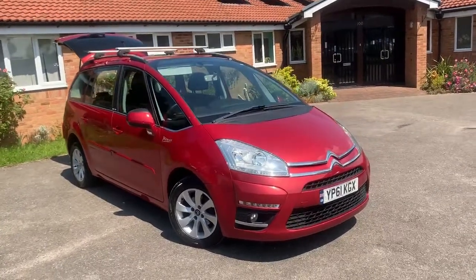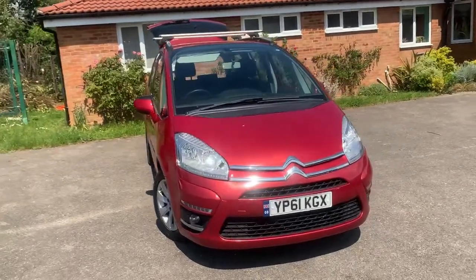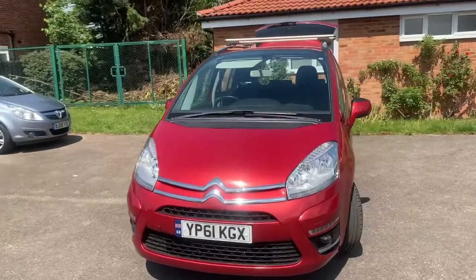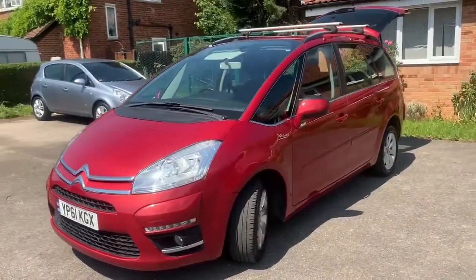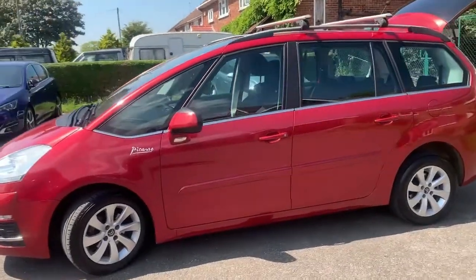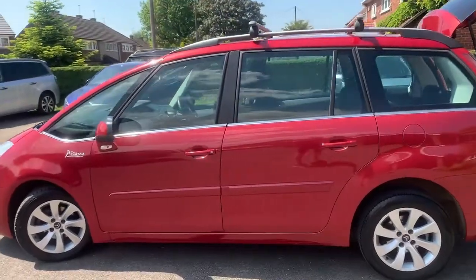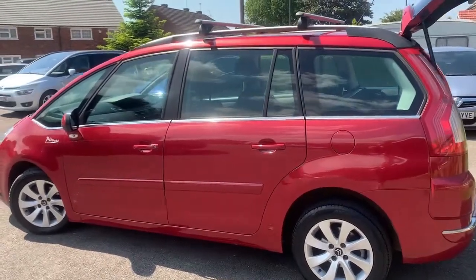Today we've got another Grand Picasso — this one's 2011, obviously a 61 plate. It's a VTR Plus but manual six-speed, which is a little bit unusual for us as we normally go with the autos. We've had a couple of customers recently ask for manual, so here we are. It has 76,000 miles. We've just completed a service and during that service we changed the cam belt and water pump.